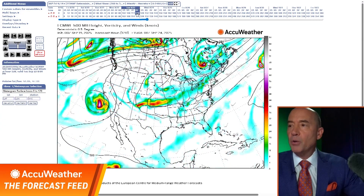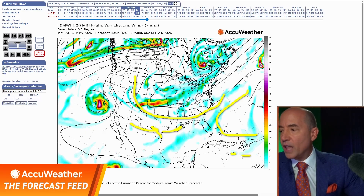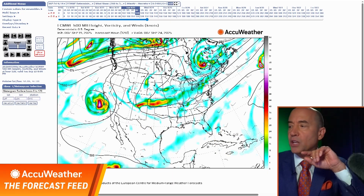How about the upper air pattern? Let me go to early next week. What you're looking at here is the jet stream dipping in. That means you have westerly wind. So anything that would form in the Atlantic goes out to sea, and anything that would form in the Caribbean goes out to sea — too much westerly wind shear. But watch how this pattern changes later in the month.